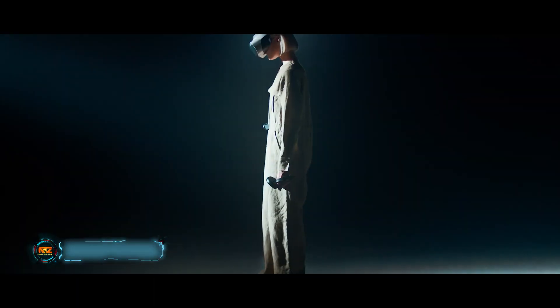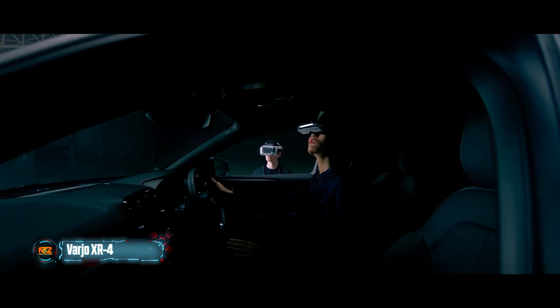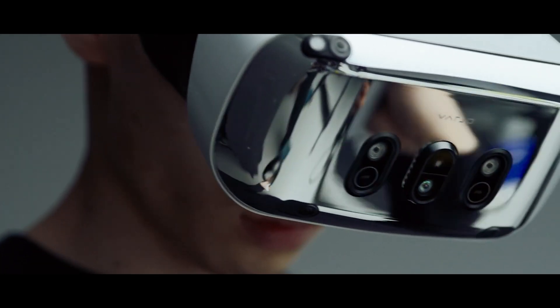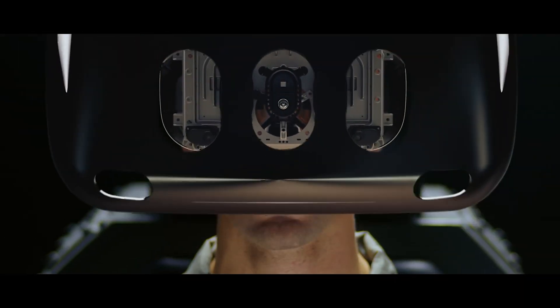Vario engineers believe their XR4 series augmented reality headset beats the competition. It boasts 4K resolution displays with 200 nits of brightness, which is considered high for any display, let alone a tiny screen for one eye.